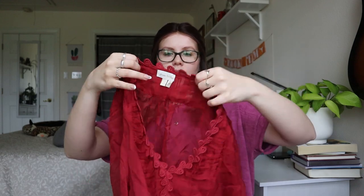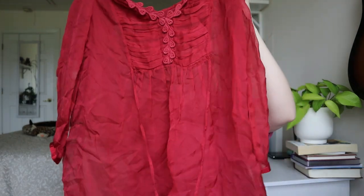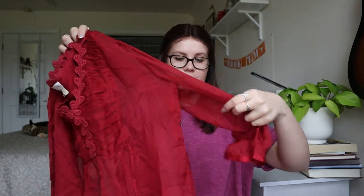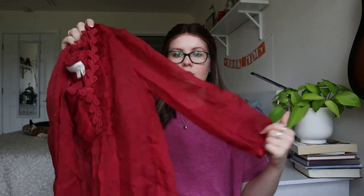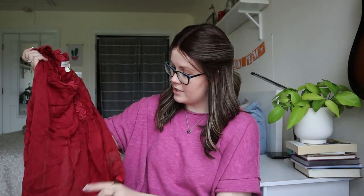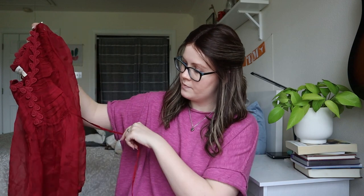This one is Meadow Rue, size four. It's sheer and it's got a really cool crochet-type front on it. This one is sellable. I believe this brand has been sold at Anthropologie, so I'll look and see if there are comps out there. It's really cute — it's got little pleats in the crochet on the front and a little waist tie. I'm happy with that one.